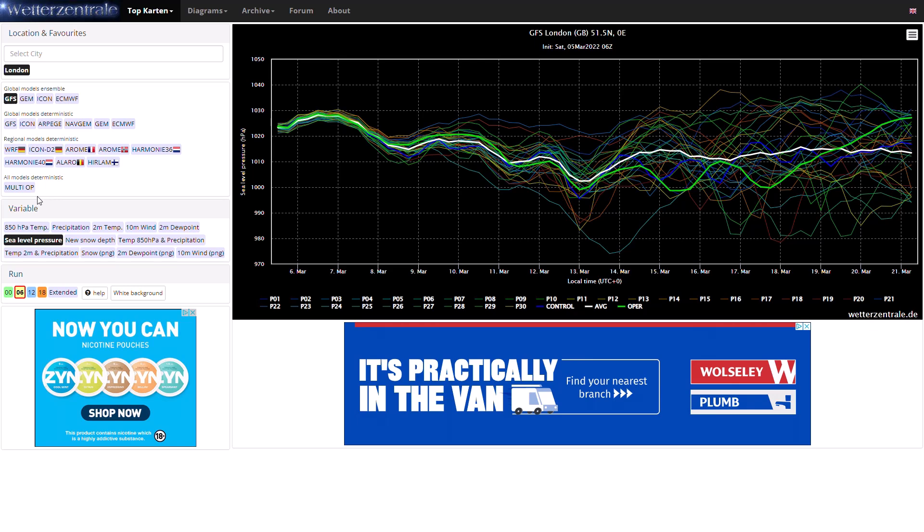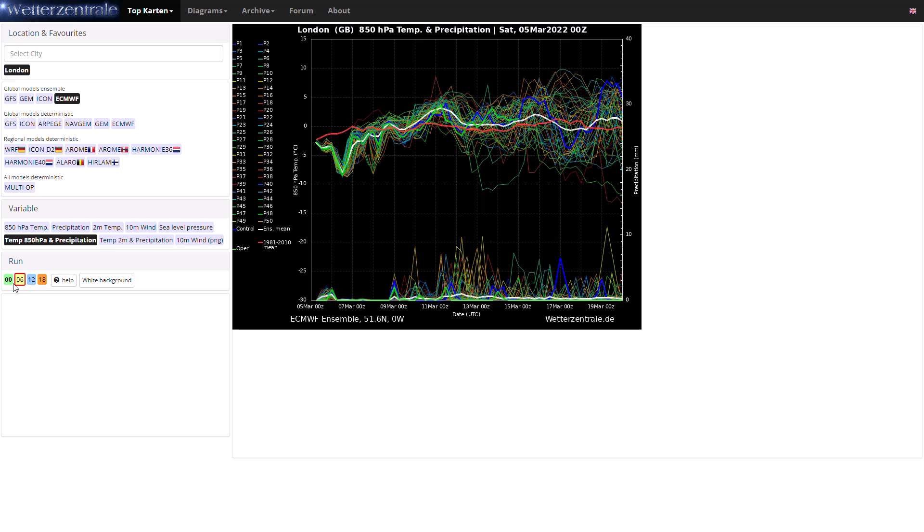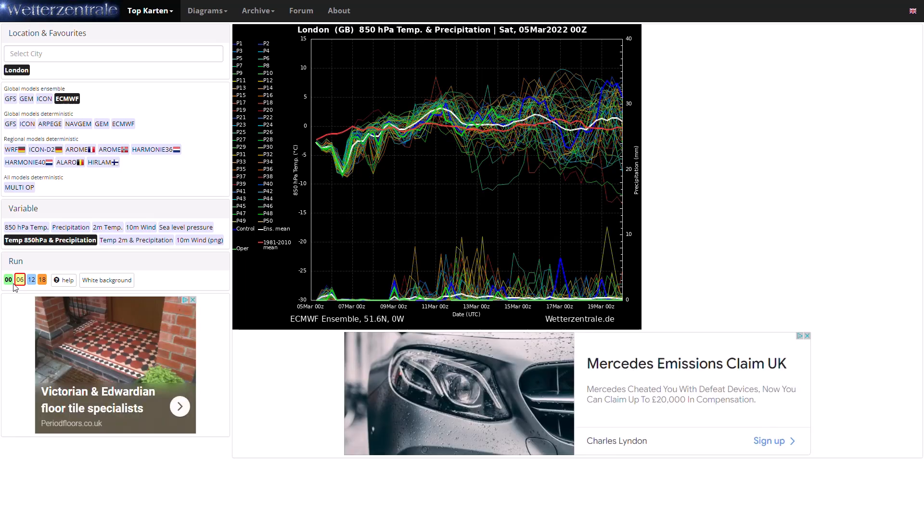Looking at the ECMWF ensembles over the next couple of weeks, it's generally cold at the moment, then turning to around or slightly above average — some members going very mild in the longer term. There's a lot of variation, with some showing bitterly cold air from Russia and others staying very mild, so it's very difficult to say at the moment. Nothing majorly extreme looks likely over the next couple of weeks — average conditions with some spring-like sunshine, some miserable rainy periods, and some wintriness with overnight frosts and maybe a few wintry showers at times.